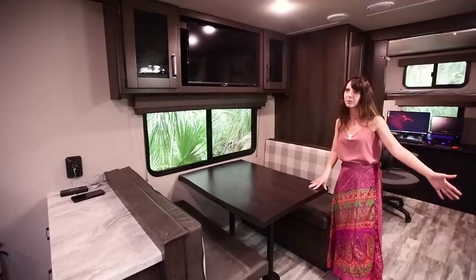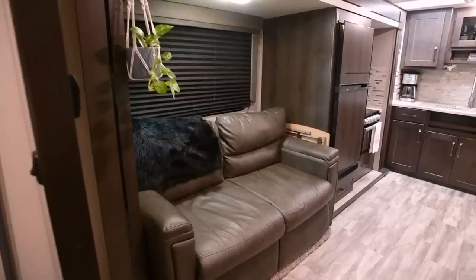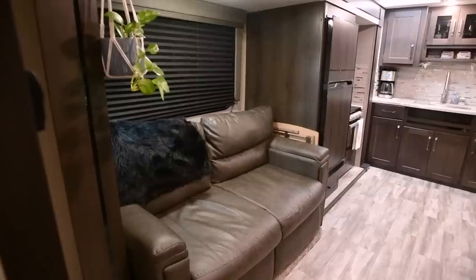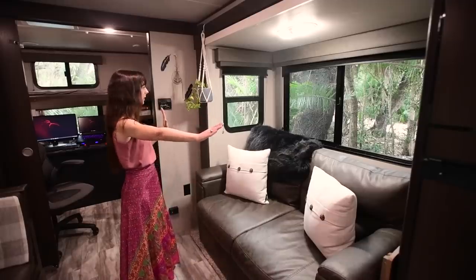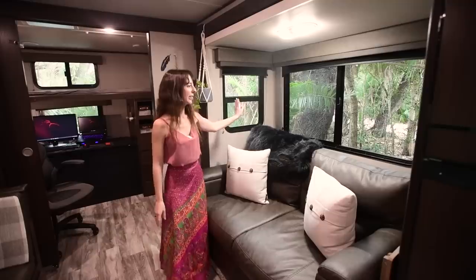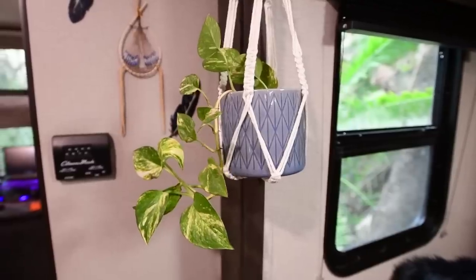We've had about seven people crammed in here. Our couch pulls out to a double bed. This whole section is a slide-out — we only have one slide-out in this RV, but it is this whole half right here. I love the light that comes in. The windows are great just to bring in the natural light and help it feel more open.